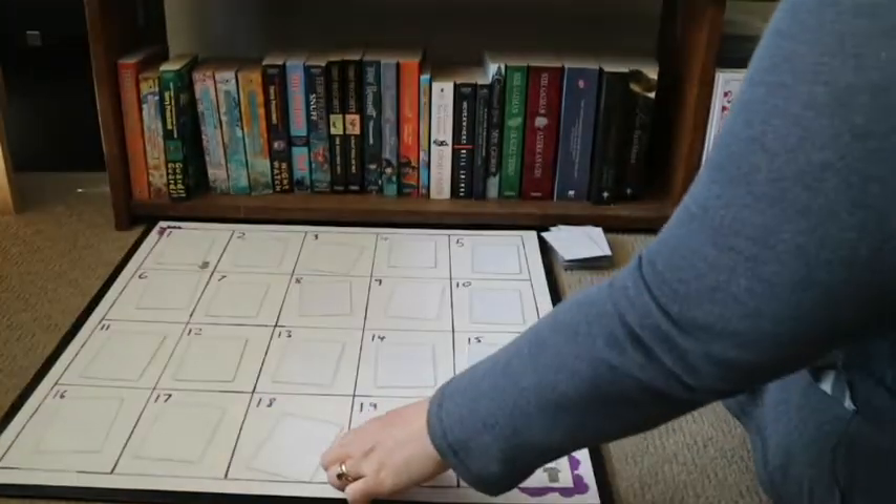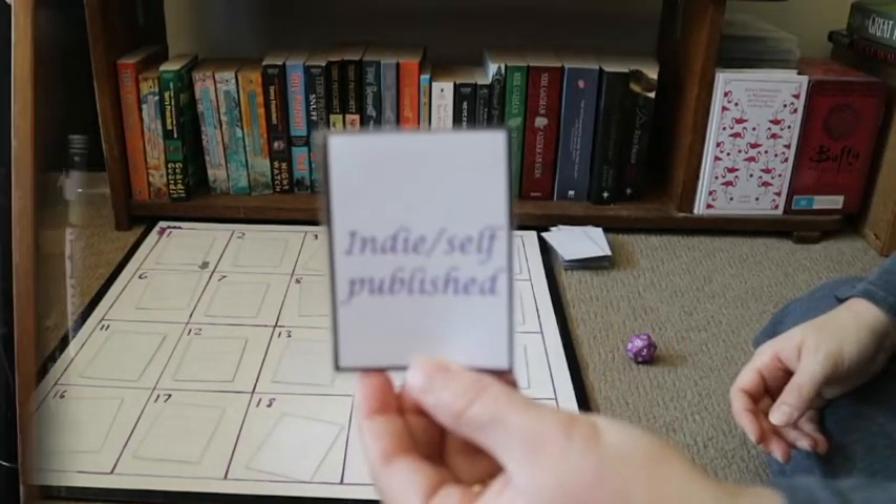Roll number seven — nineteen. Still no double-ups, so thank goodness for that. The prompt is Indie or Self-Published. I've chosen a nice short book: When the Tiger Came Down the Mountain by Nghi Vo. This is the second book in a series — the first is The Empress of Salt and Fortune, which I read a couple of months ago. I have to be honest, I'm not a hundred percent sure what was really going on in the first one, but I'm intrigued to see where the story goes. It's set in Chinese mythology and folklore, and it is indeed an indie published book, so that counts.